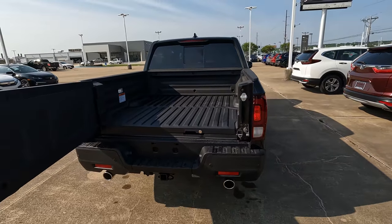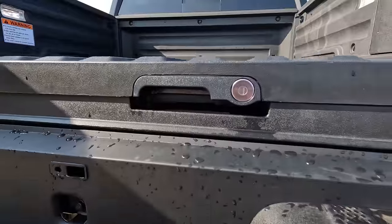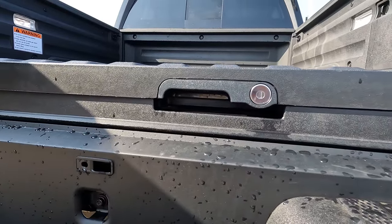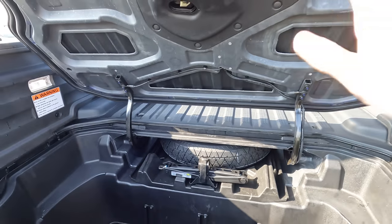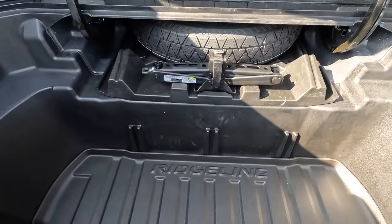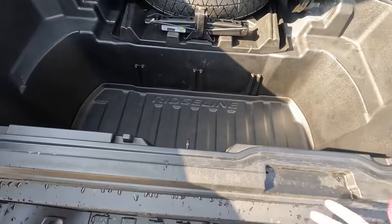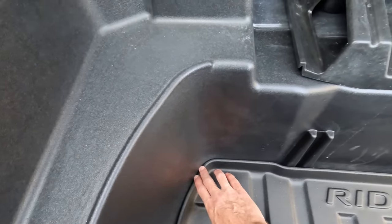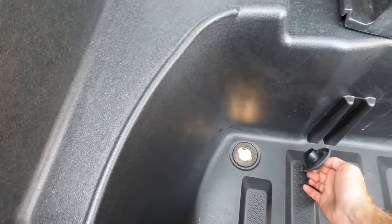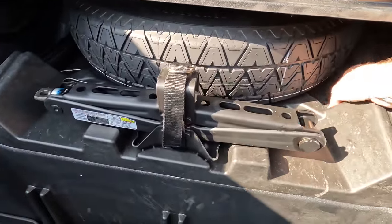The payload capacity is up to 1,583 pounds. If you aren't familiar with the Ridgeline, here's something you may not know about: the bed trunk. There's a lock right here for it. The bed trunk has a lot of capabilities — it can be used for storage, with partitions going into three areas to section it off. You can fill it with ice, put drinks and snacks in different compartments, and when the ice melts, pull the drain plug out and everything drains out neatly.